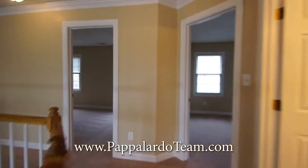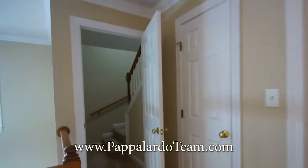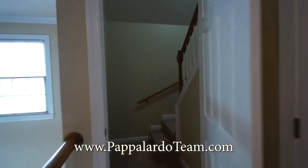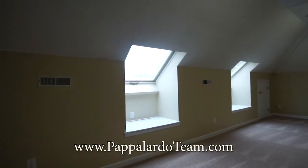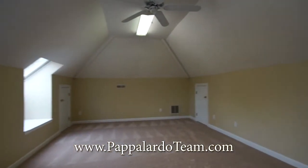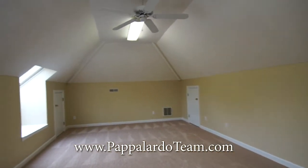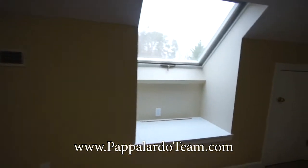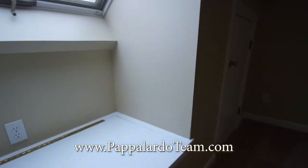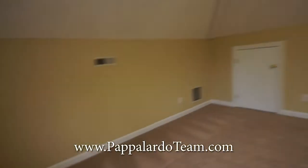Coming back down the hall, you've got another linen closet right here, and then look at this — stairs that go up to a third-level bonus room. Up on the third floor, this is a terrific room with a vaulted ceiling. We've got awesome skylights, and under each skylight is a place to store stuff, which is especially great if this is a game room or a playroom.